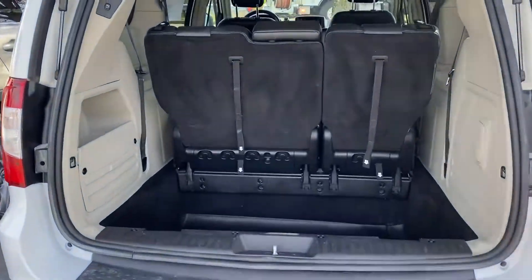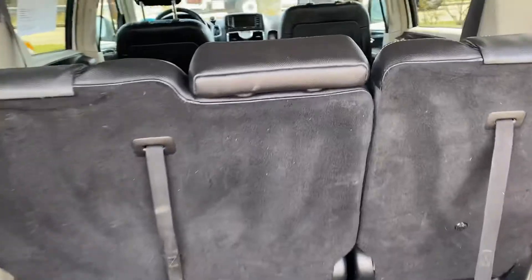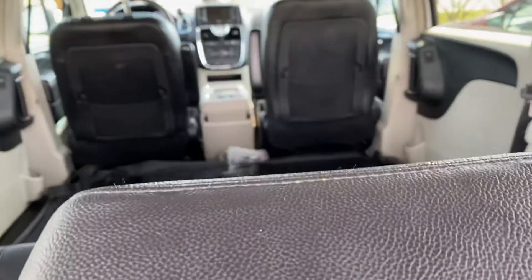Hello, Ashley. It's Debbie from AutoFair Honda. This is the 2014 Chrysler Town & Country that you've inquired about via the website.